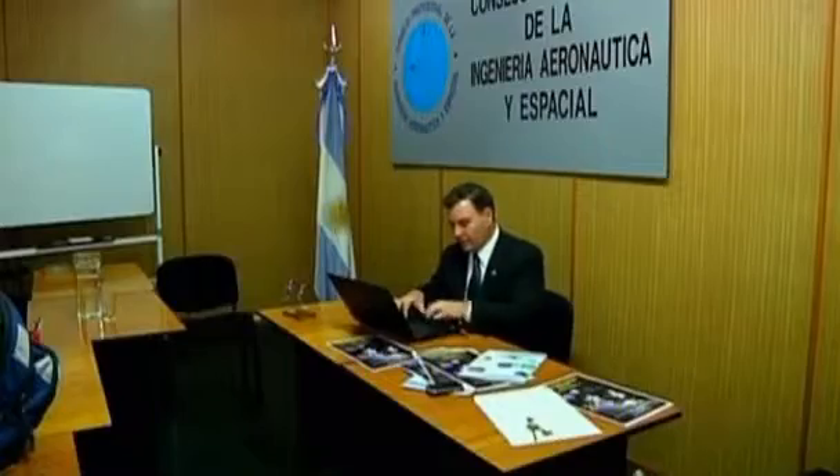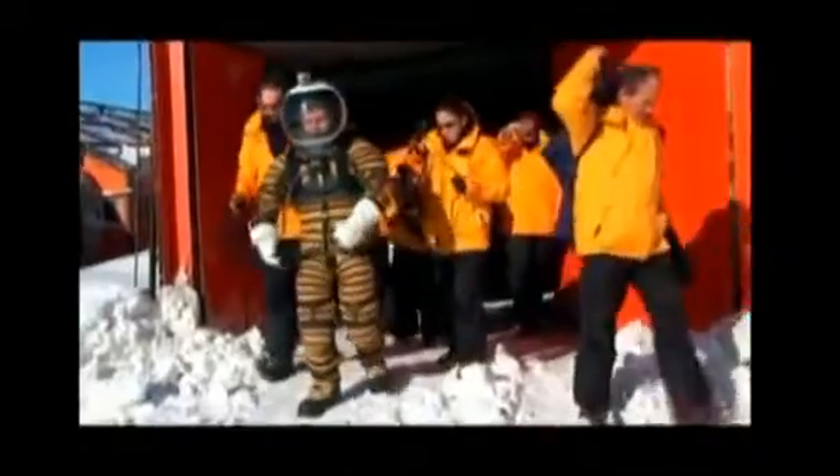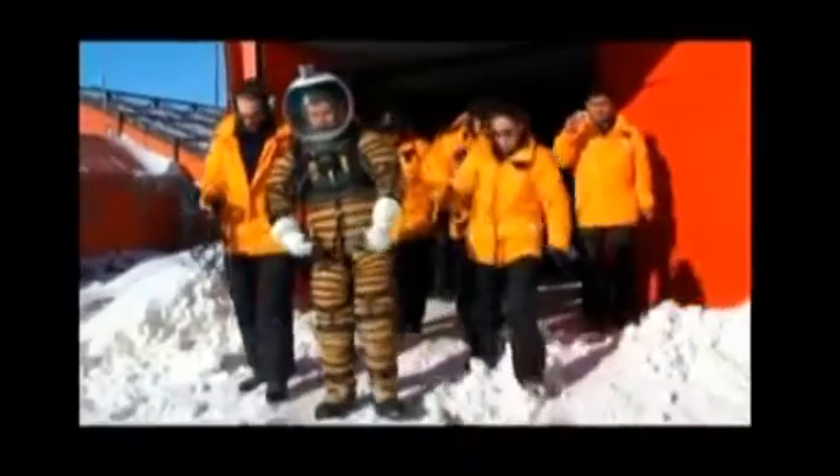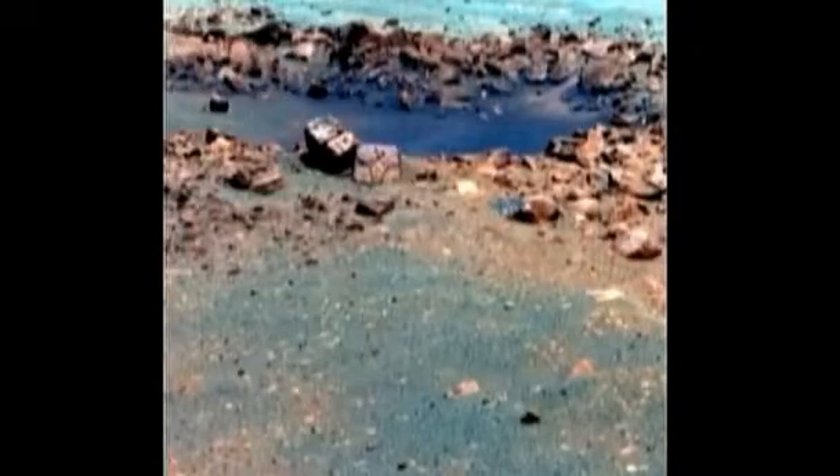NASA teamed up with De Leon, who heads the spacesuit laboratory at the University of North Dakota, to create the $100,000 suit. They chose this particular site for testing because the Morambio base offers easy access to permafrost, which has been spotted in images of Mars taken from NASA's Phoenix spacecraft.